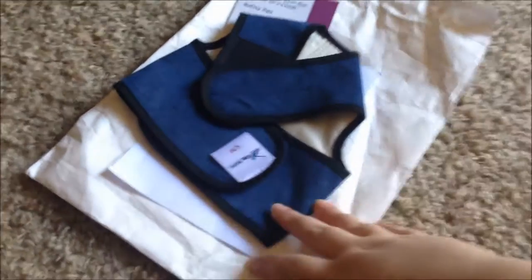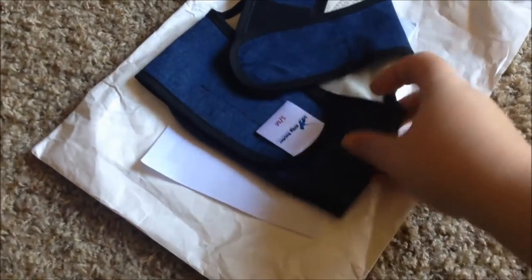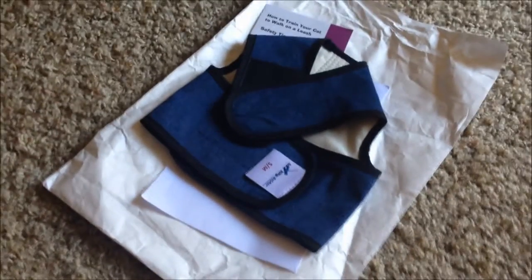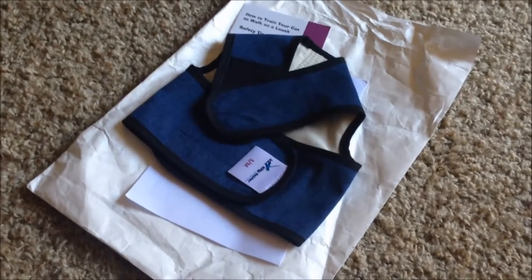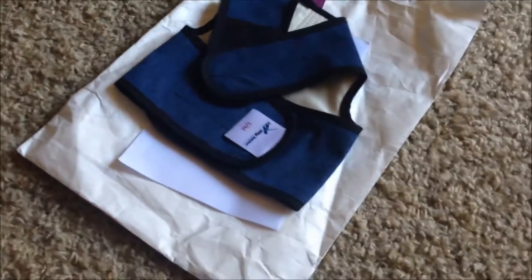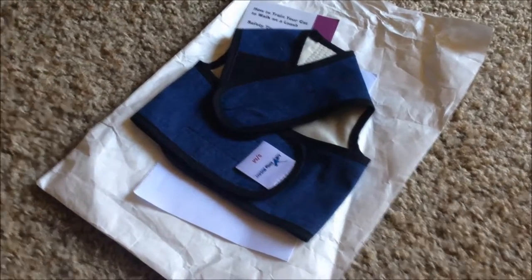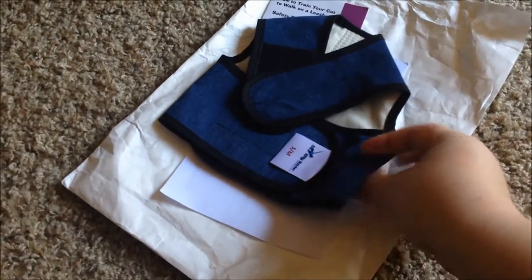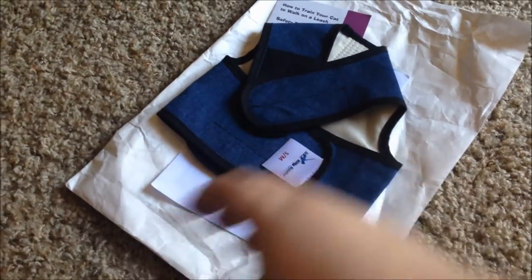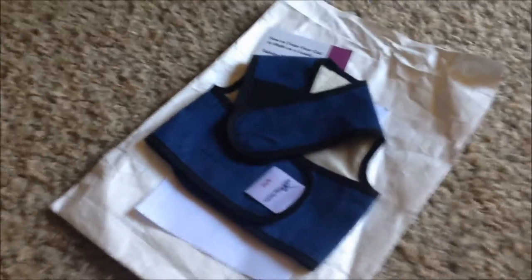I don't know if anybody has seen My Cat from Hell, a popular TV show on Animal Planet, but the host, Jackson Galaxy, always suggests for some cats that they should maybe try walking outside. And I notice that he always gives them a specific harness, and I can never find it in the stores. What is that harness?